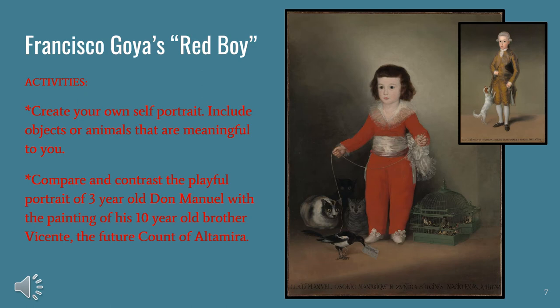On our last slide for Francisco Goya's Red Boy, we have activities. The first: create your own self-portrait — include objects or animals that are meaningful to you. The second activity: compare and contrast the playful portrait of three-year-old Don Manuel with the painting of his ten-year-old brother Vicente, the future Count of Altamira.